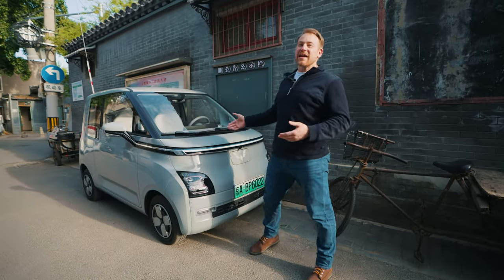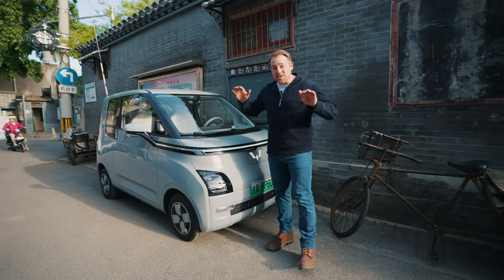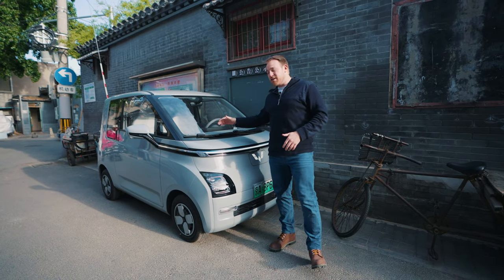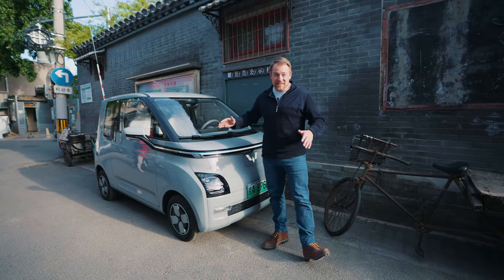We're here in beautiful Beijing, China, and today we have the Wuling Air EV. We are in the hutongs — the little small tiny alleys of Beijing — and we're going to take this small car into the big city.